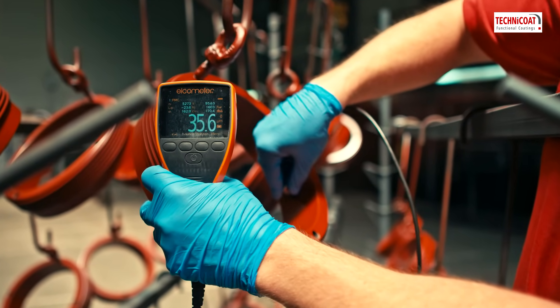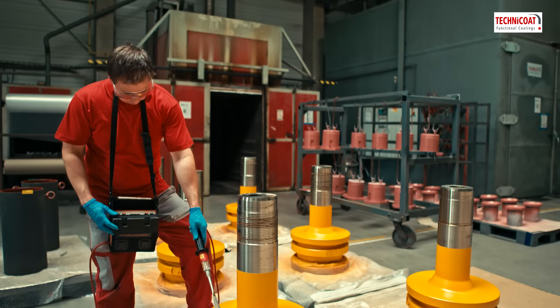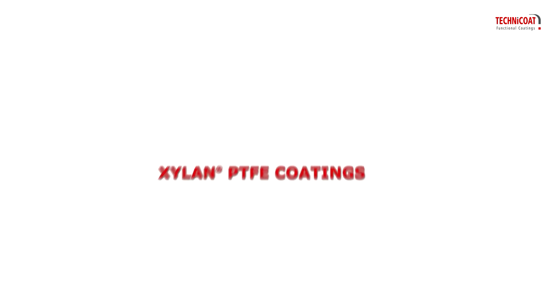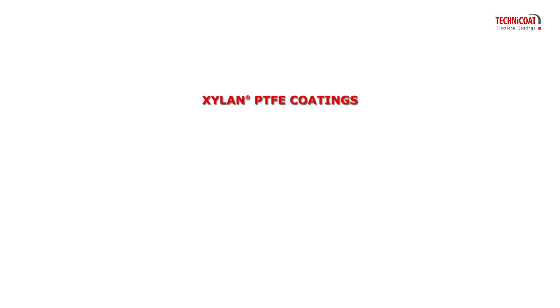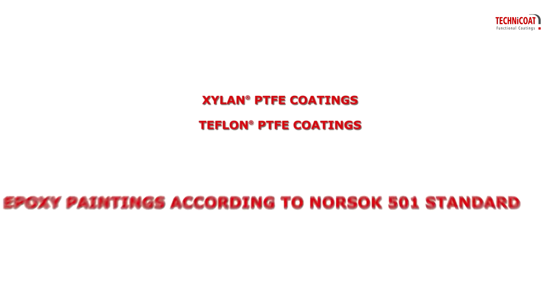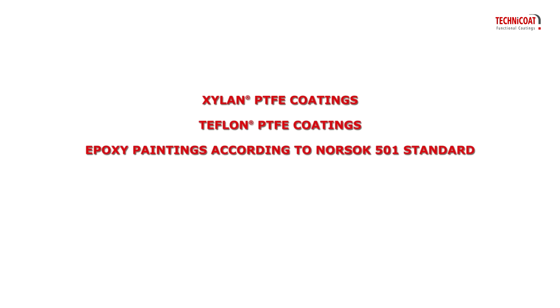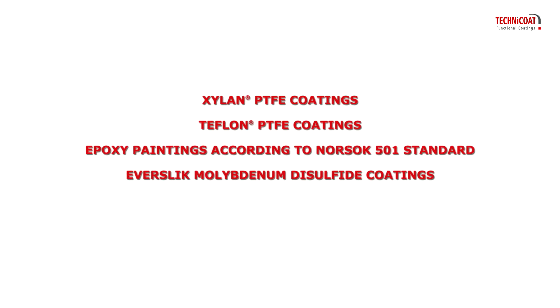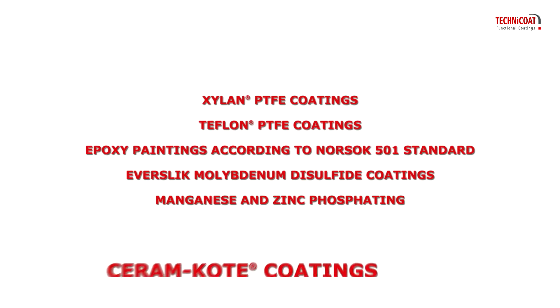Technicoat employs the following coatings and processes to ensure the perfect operation of your equipment: Xyland PTFE coatings, Teflon PTFE coatings, epoxy paintings according to NORSOK 501 standard, Everslick molybdenum disulfide coatings, manganese and zinc phosphating, and ceram coat coatings.